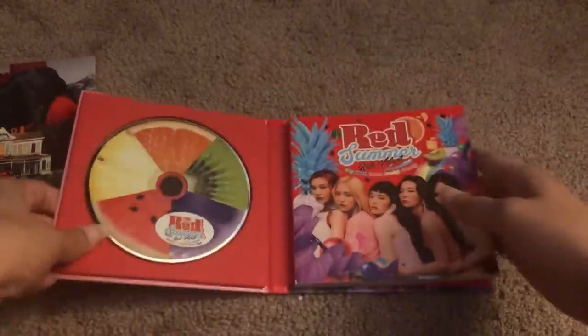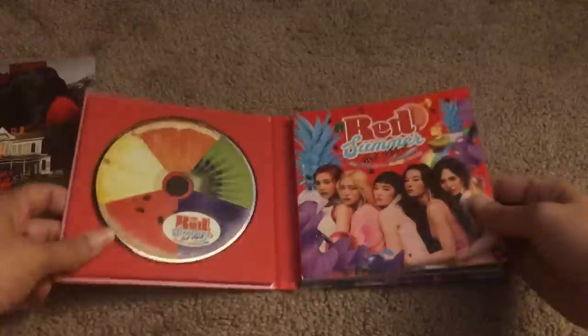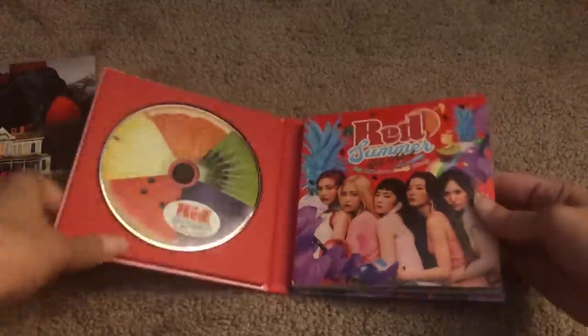It's really awesome because I love food. Seeing like the fruit and then in the Japanese release for 'Cookie Jar,' the cookies — Red Velvet really understands me.